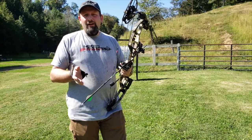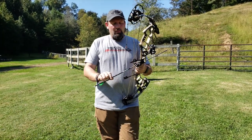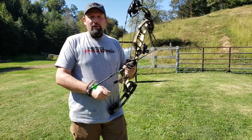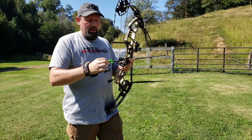This bow is coming in at $599 bow only, and then $749 on your RTS Pro package — real good value on this bow, and for what it is I don't think you can beat it. We're going to take a shot out of this bow and see how it sounds and how it feels.